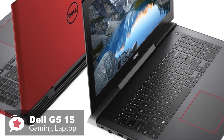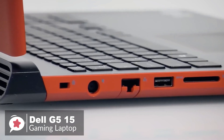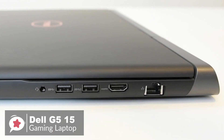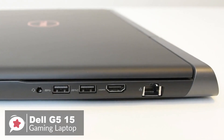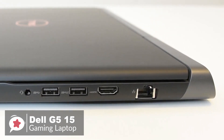The G515 also comes with a generous selection of ports, including three USB 3.1 Gen 1 ports, one Thunderbolt 3 Type-C port, a full-sized HDMI 2.0 output, SD card reader, gigabit Ethernet, and a combined headphone and microphone jack.